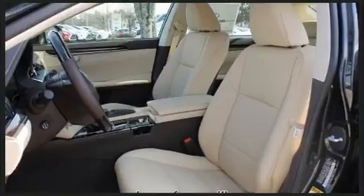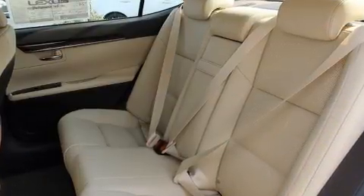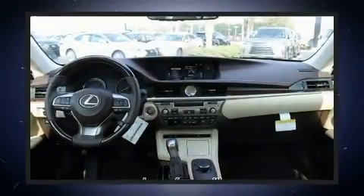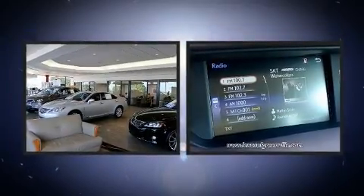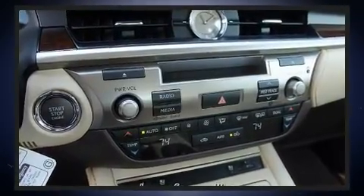A wealth of standard features means that you no longer have to sacrifice, such as cruise control, front and rear reading lights, one-touch window functionality, an automatic dimming rear-view mirror, turn signal indicator mirrors, rain-sensing wipers, remote keyless entry, and a blind-spot monitoring system.